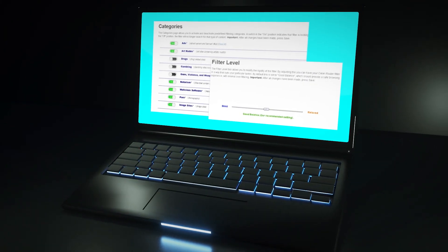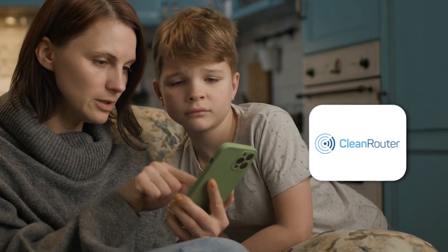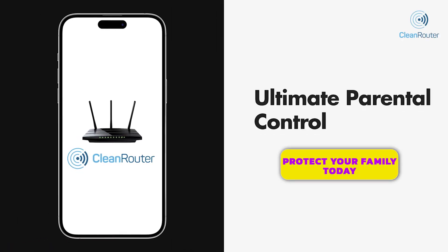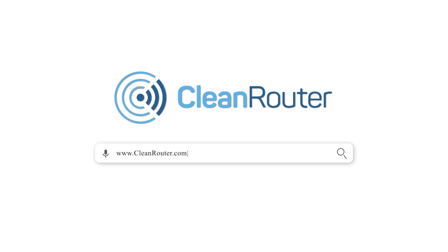The 7-layer IntelliFilters keep your kids safe. It logs all the activities per device in an emailed report. Clean Router is the ultimate parental controls. Get yours at CleanRouter.com today.